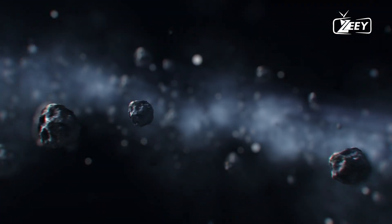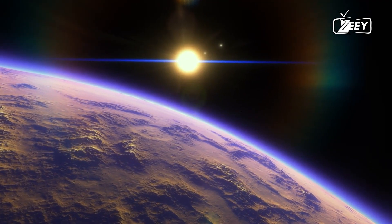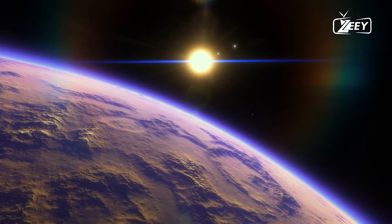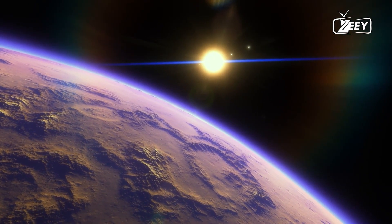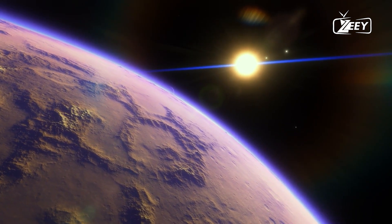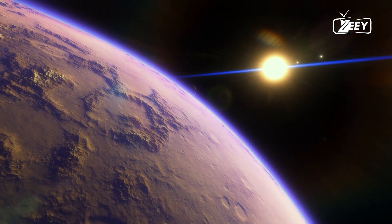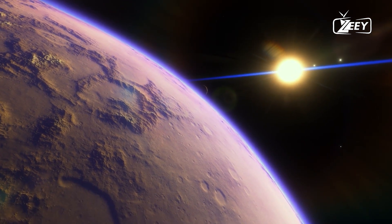Temperatures in the photosphere exceed 5,500 degrees Celsius, or 10,000 degrees Fahrenheit, hot enough to melt diamond. This remarkable footage of the sun's surface reveals dynamic, cell-like structures in unprecedented detail. What you see is the last layer before light escapes into space.